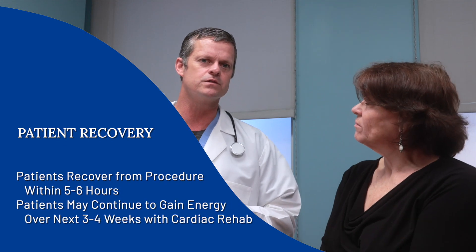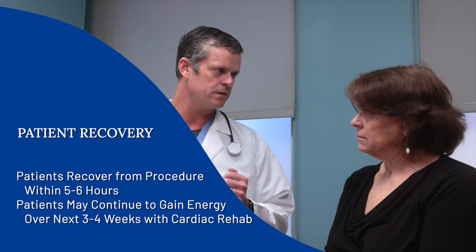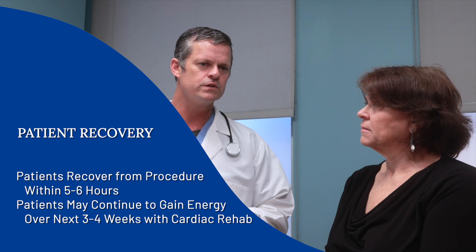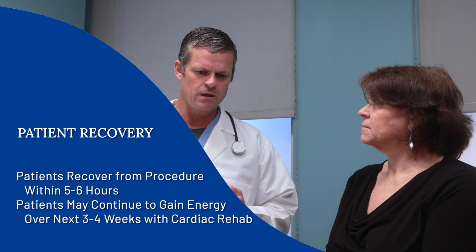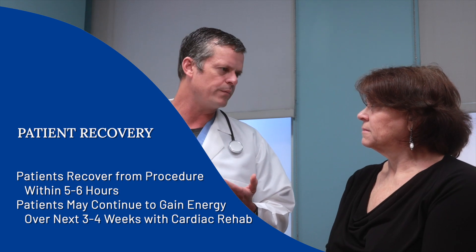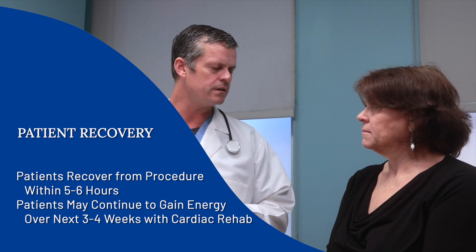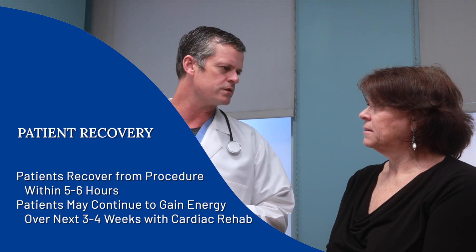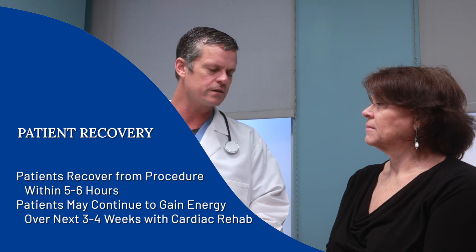Recovery from TAVR is usually pretty straightforward. We make a small incision to get into the artery, so we tell patients afterwards to just take it easy — no heavy lifting, no squatting. We tell them not to take a full bath until it heals up, but you can take a shower. You can go home the next day, take a shower, and just put a band-aid over it. I don't really put many restrictions on patients beyond that — they should be able to walk in one day and walk out home the next day.